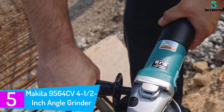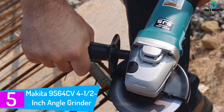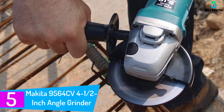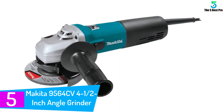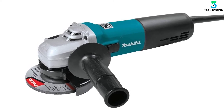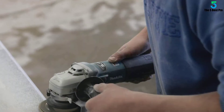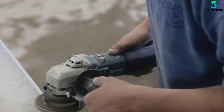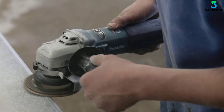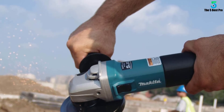Starting at number 5: the Makita 9564CV 4-1/2 inch angle grinder. Makita's 4-1/2-inch SJS angle grinder combines 13 AMP variable speed power with comfort and motor protection features for longer lasting stone grinding and polishing performance. The 9564CV is engineered with Makita's innovative SJS mechanical clutch system to protect the gears for longer tool life. 13 AMP power with SJS mechanical clutch system to protect gears.